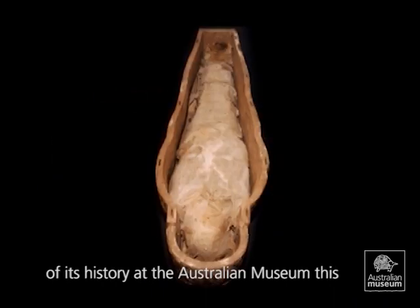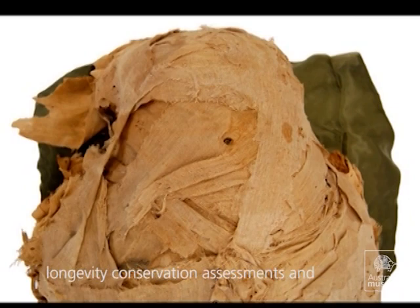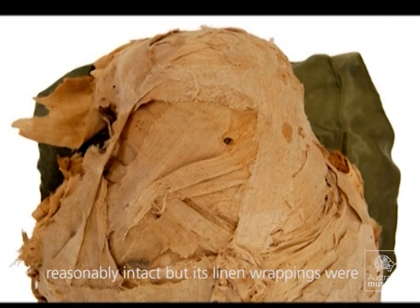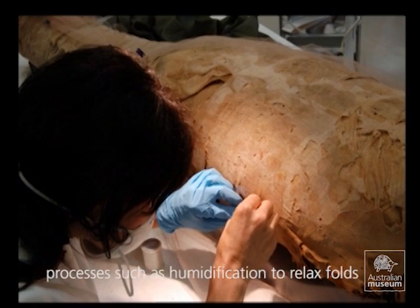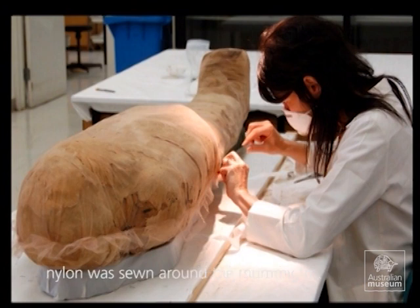For a large part of its history at the Australian Museum, this mummy has been on display. To ensure its longevity, conservation assessments and treatment have been carried out. The assessments found that this mummy was reasonably intact, but its linen wrappings were extremely brittle and at serious risk of further damage. Stabilising the linen wrappings took three months and included treatment processes such as humidification to relax folds and creases, as well as patching and stitching. After this, a fine netted body stocking, made of nylon, was sewn around the mummy to immobilise and protect the fragile linen.